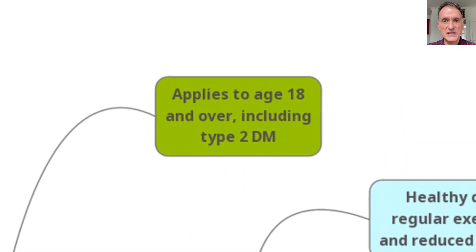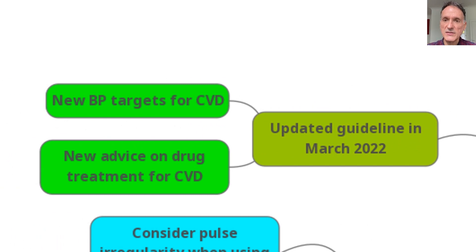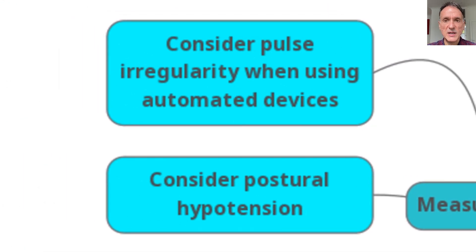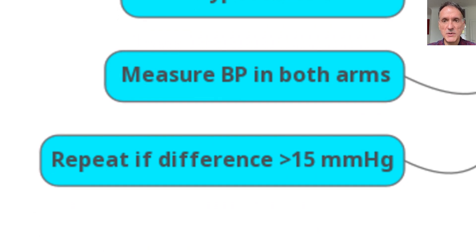The guideline applies to people aged 18 and over, including those with type 2 diabetes. The updated guideline in March 2022 gives us new targets and new advice on drug treatments for cardiovascular disease. It also reminds us that when measuring blood pressure, we need to consider pulse irregularity when using automated devices, and we should consider postural hypotension, as well as the need to measure blood pressure in both arms and to repeat the measurement if the difference is greater than 15 millimeters of mercury.